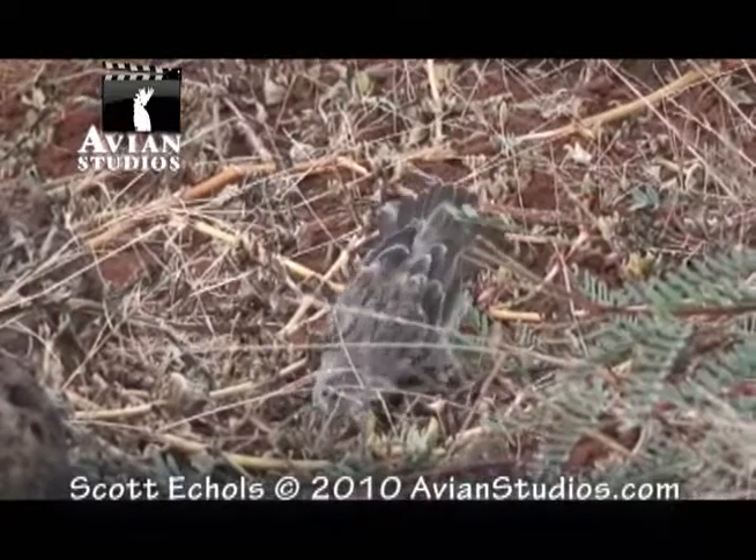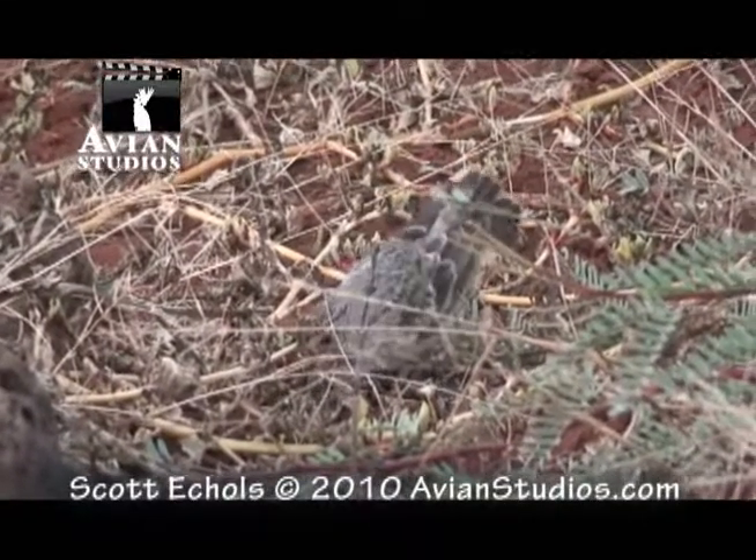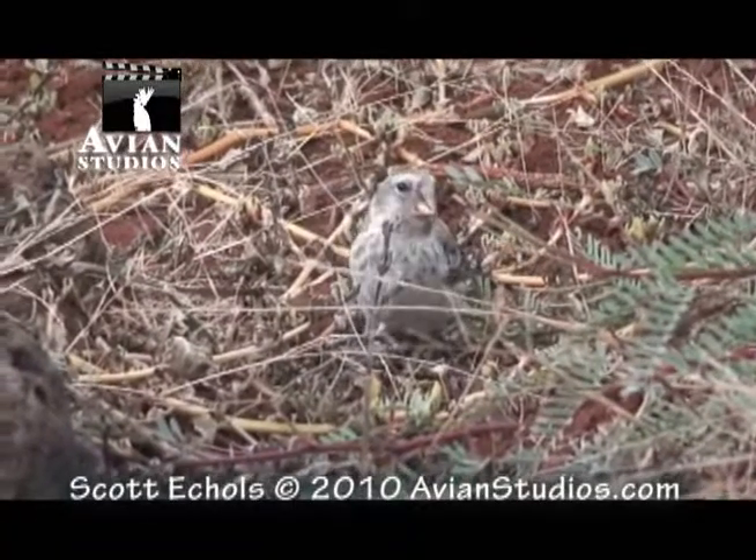Darwin's finches are best classified by the size and shapes of their beak, which has allowed the birds to become highly adapted to specific foods.